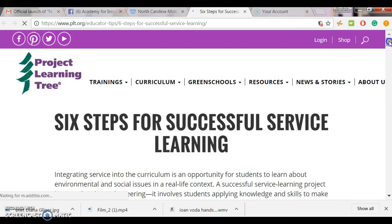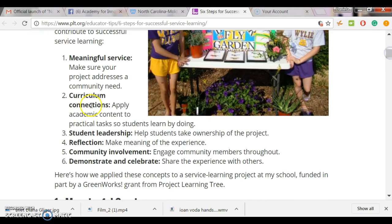The six steps are: meaningful service, curriculum connections, student leadership, reflection, community involvement, and demonstrate and celebrate. Please explore this list.